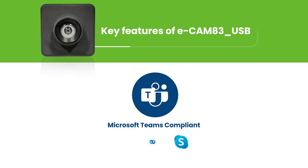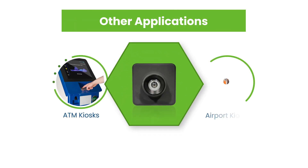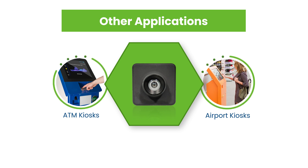In addition to this, Ecamm 83 USB is also suitable for ATM kiosks and airport kiosks with its capability to enable facial recognition and demography analysis.